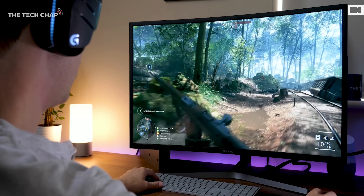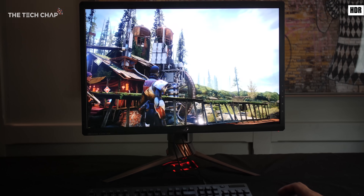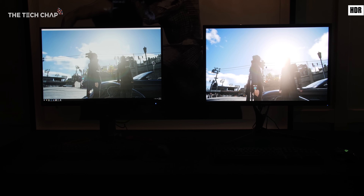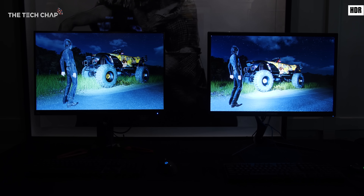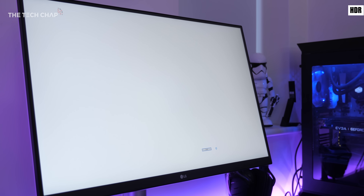Next up we have high dynamic range or HDR enabled monitors and these can look awesome. They have a greater contrast range between the brightest and the darkest parts of an image and a wider colour range so games and programs that are optimized for HDR can look really impressive. But unfortunately not all HDR is made equal and an important measurement is the maximum brightness level of the monitor, measured in nits — a higher score is better.